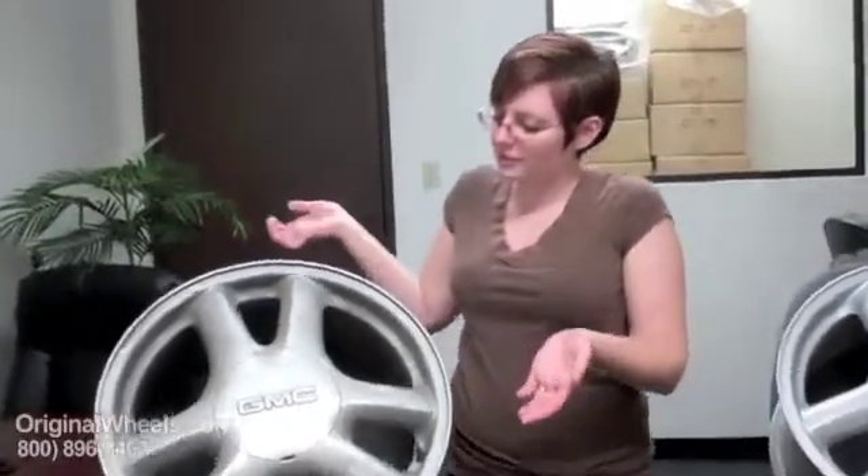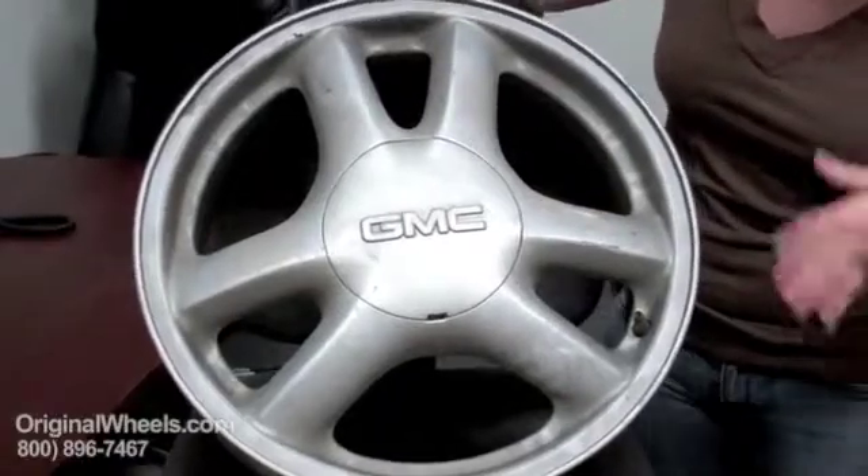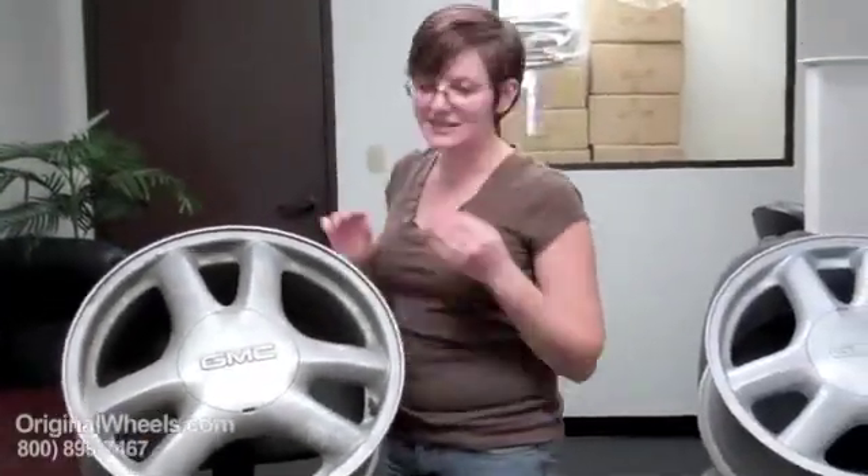Over here I have an example of what most people think of when they think of a used wheel. It's gross, it's got paint chipped off here and there, it's got a little bit of curb rash along the edge — not something you'd really want to buy to put on your vehicle.